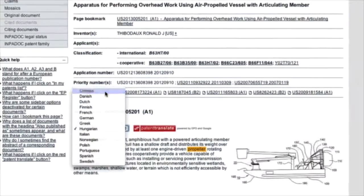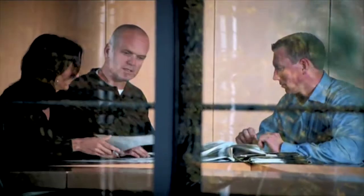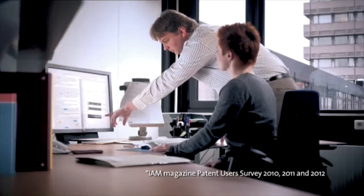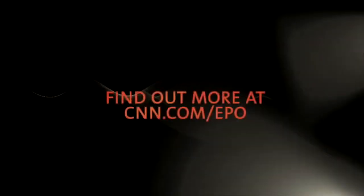Does your business have the competitive edge? How can you be sure that worldwide patent protection is right for your technology? You need objective, reliable analysis. More applicants choose the European Patent Office for their international patent search than any other. We provide fast searches of the highest quality, along with expert opinions for successful decision making. The European Patent Office — because the best business decisions depend on the right information.